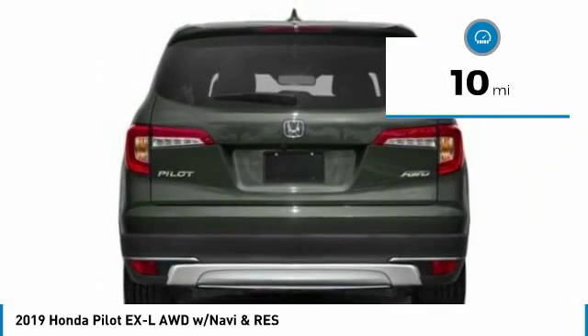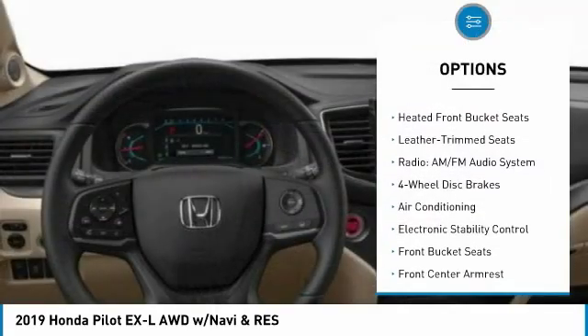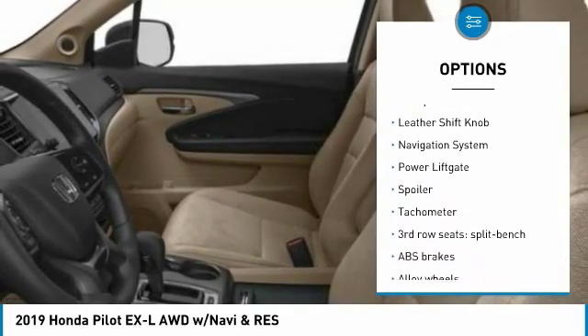This vehicle has less than 100 miles. Here are some of this vehicle's great options: power liftgate, navigation system, power passenger seat, air conditioning, dual airbags, alloy wheels, four-wheel disc brakes.